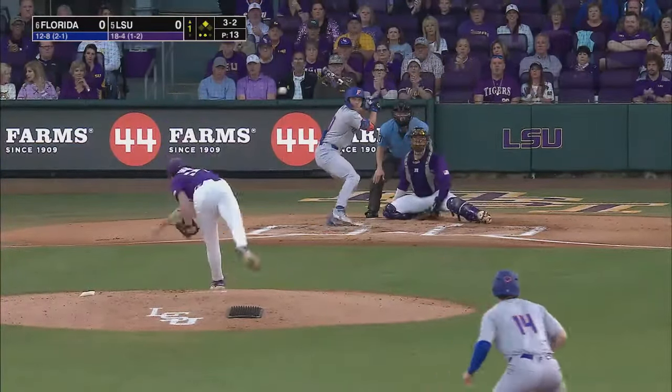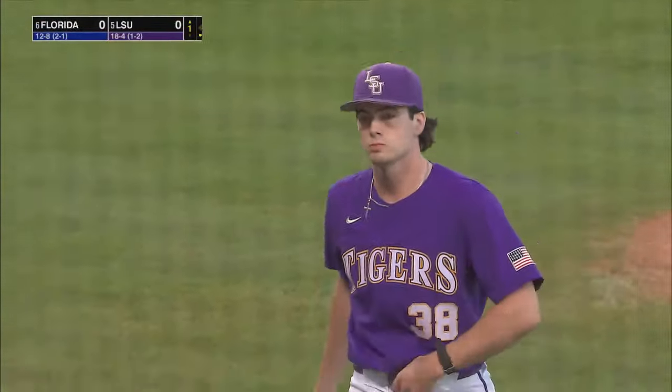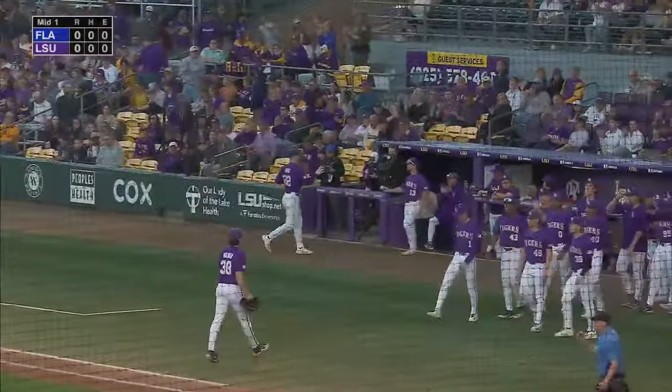Payoff pitch. Swing and a miss on a breaking ball — that is on point for Holman tonight. He strikes out the side in the first, working his way around.